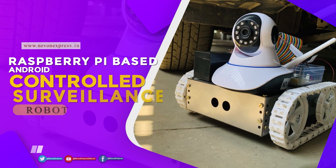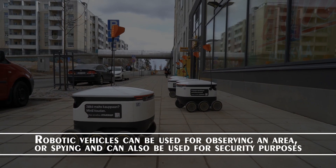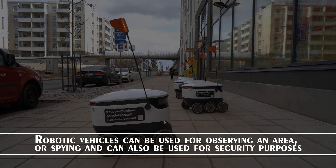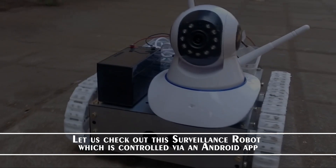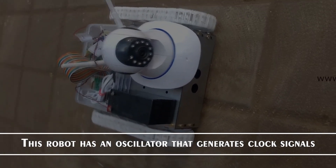Raspberry Pi based Android controlled surveillance robot. Robotic vehicles can be used for observing an area or spying and can also be used for security purposes. Let us check out the surveillance robot which is controlled by an Android app. This robot has an oscillator that generates clock signals.